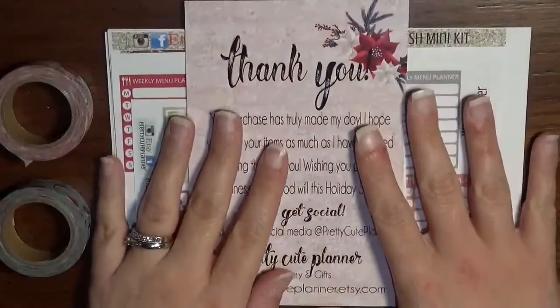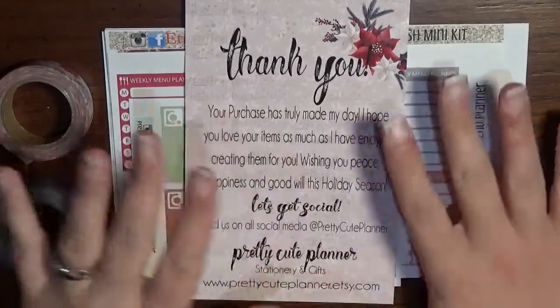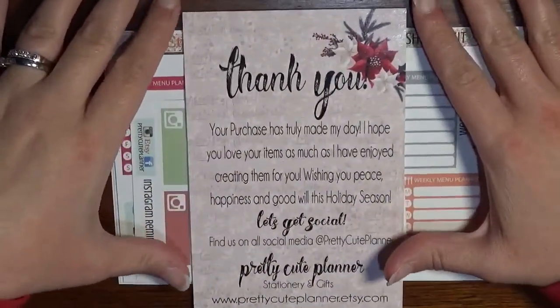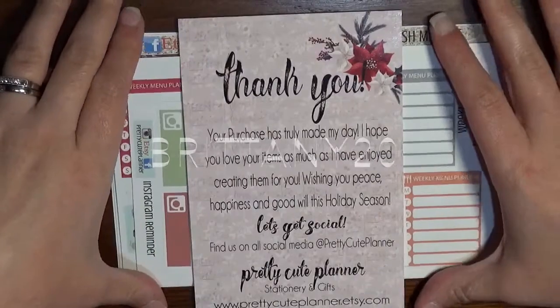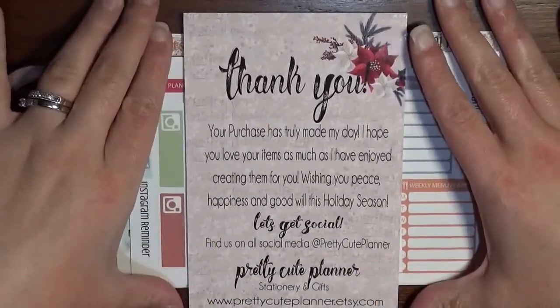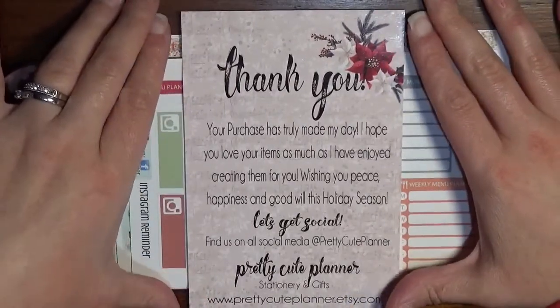Hey guys, it's Brittany from Coffee Planner Mom and I am here with a haul for you today from Pretty Cute Planner. I do have a coupon code for her shop — it is Brittany20. You can enter that and get 20% off your order unless she is doing some sort of a sale.